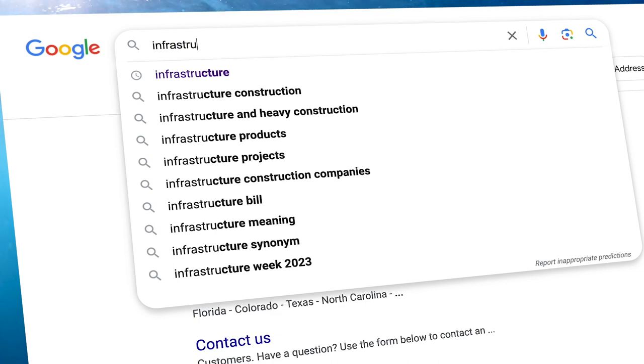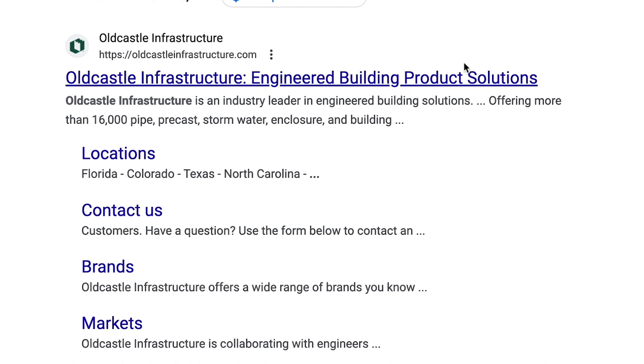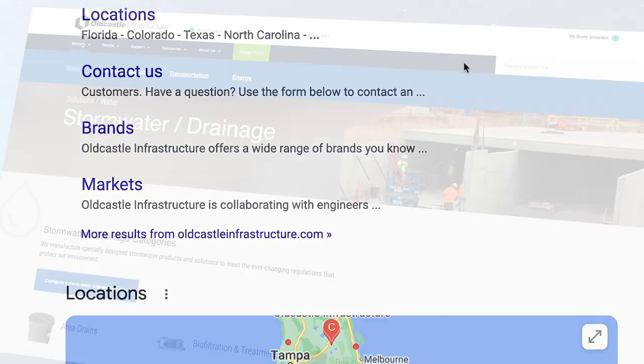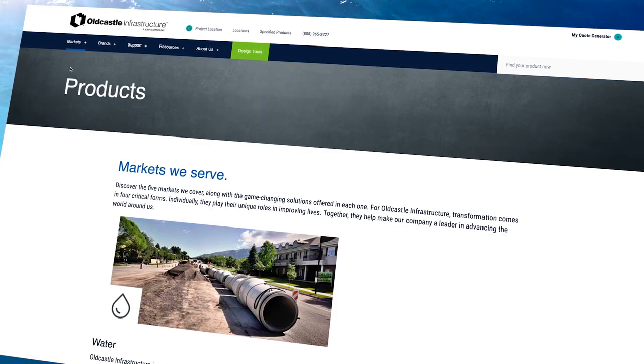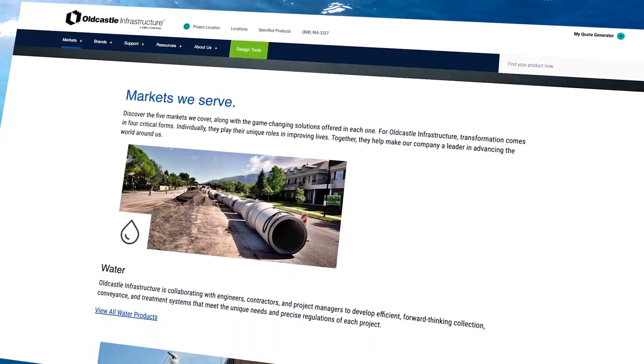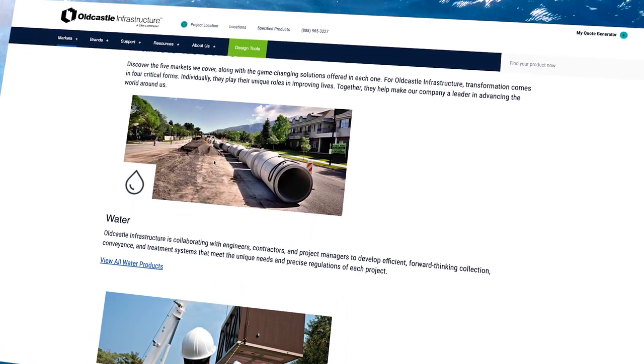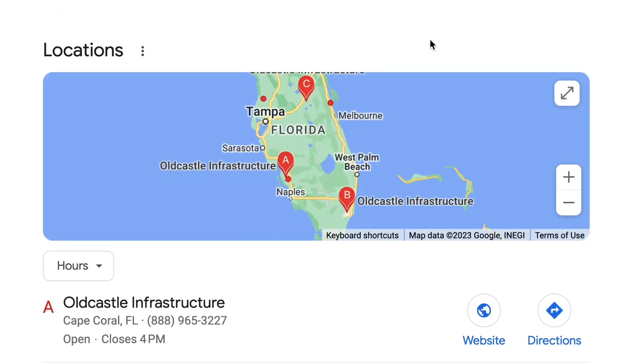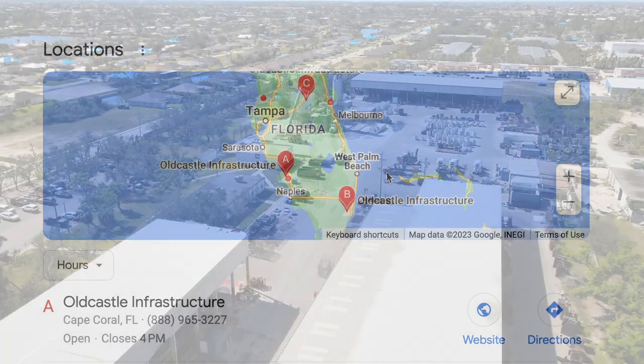I Googled infrastructure one day and Old Castle Infrastructure, their parent company, came up. Looking at the types of projects they had created all over the world was awesome. It just happened that Cape Coral came up as the first precast company they had in the state.